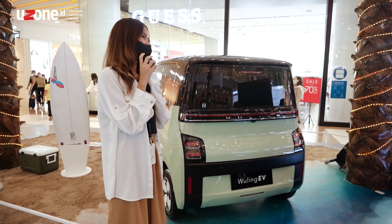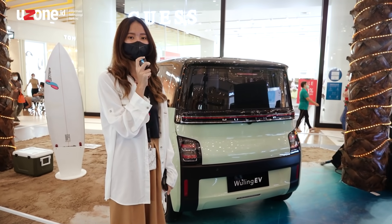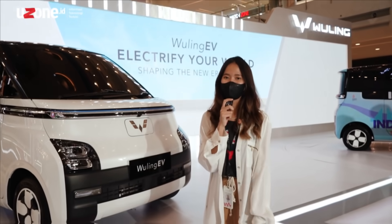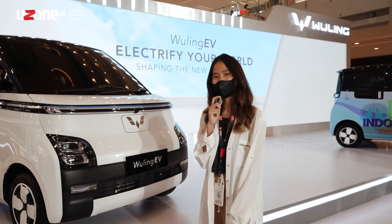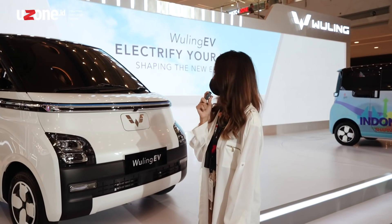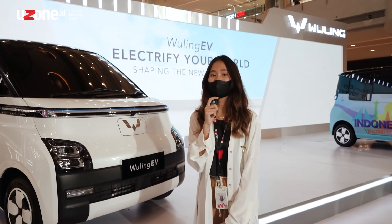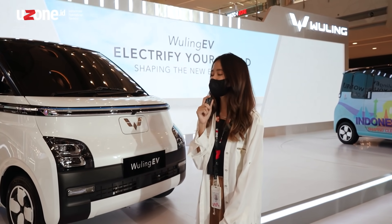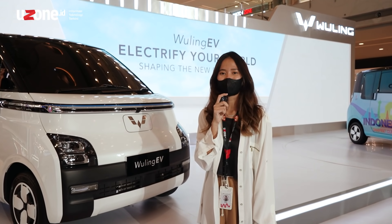If you want to visit this event, it runs from June 1–5 at Laguna Atrium in Central Park Mall. The Wuling EV image focuses on being futuristic and technology-forward, and this will also be the real product that will be sold in Indonesia.